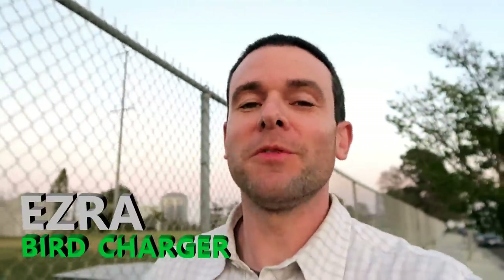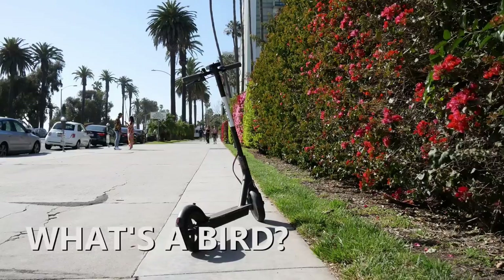Hey there, I'm Ezra and today we're gonna be charging some birds and making some money. First let's cover some basic info about the Bird charger program. Bird is an electric scooter sharing community that riders can access through a smartphone app.